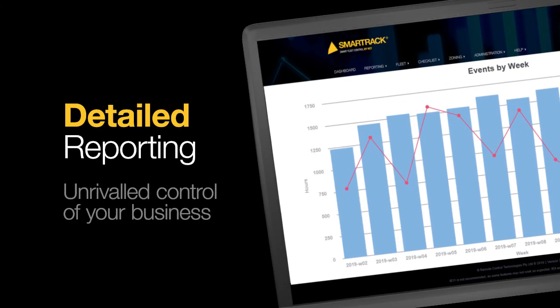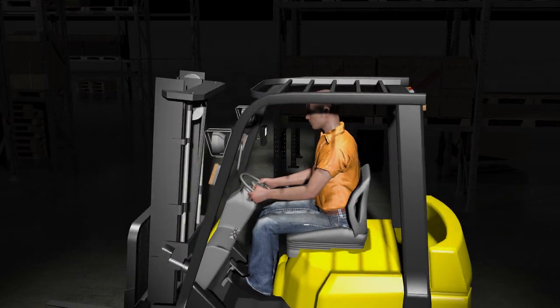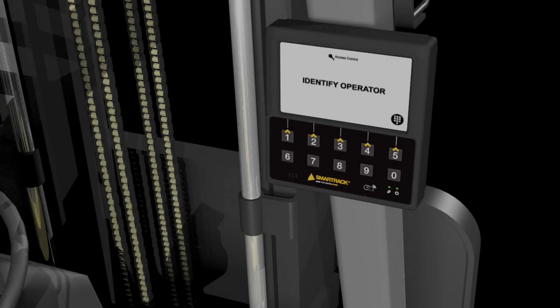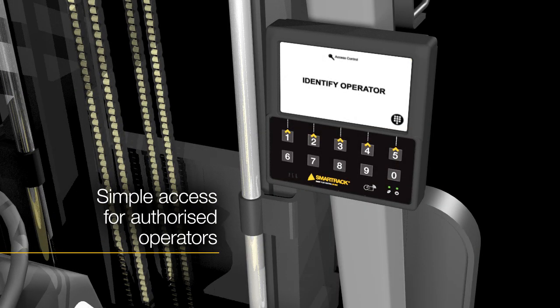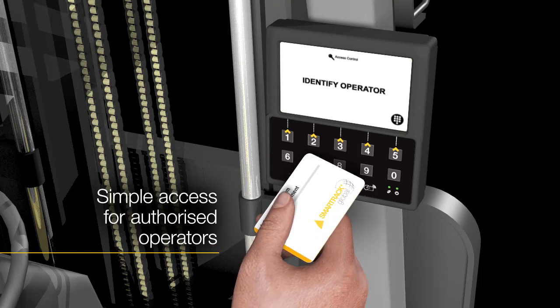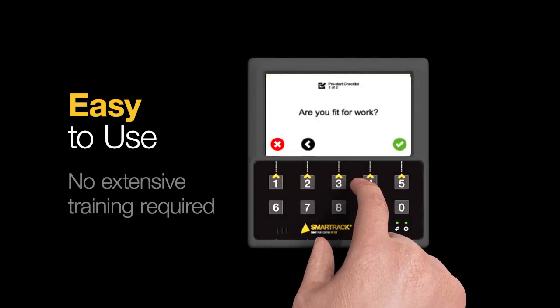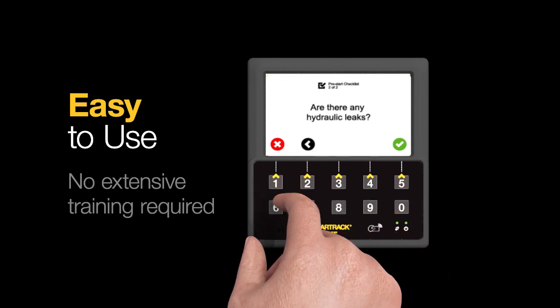The innovative solution provides relevant, customised information in real-time to employees at every level of the supply chain. SmartTrack Global ensures only licensed personnel can operate equipment through a secure interface, safeguarding company personnel and guaranteeing operator accountability.